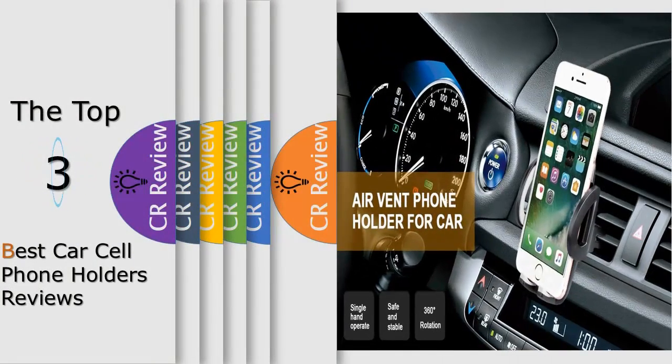Hello viewers, we have brought to you the Top 3 Best Car Cell Phone Holders Review powered by the CR Review.